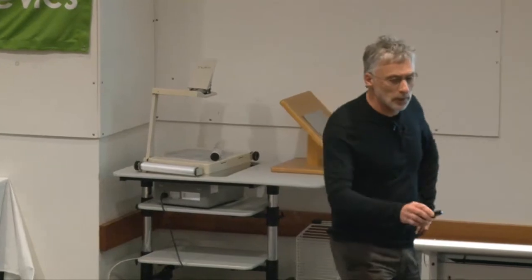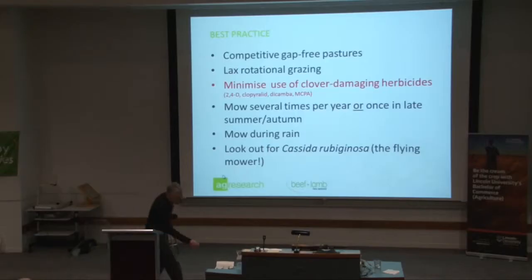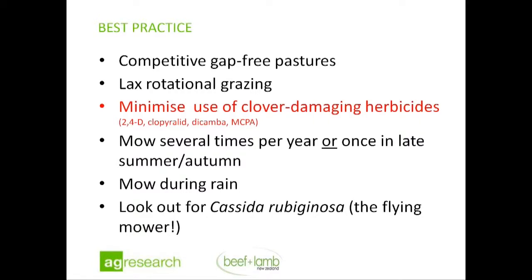In terms of best practice: we need competitive, gap-free pastures; we need more lax rotational grazing rather than heavy grazing. One thing I didn't mention was herbicides — there are only four of them on the market and they all damage clover, so I think they should be avoided if possible. Mow several times a year, mow in the rain, and look out for Cassida.